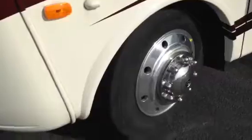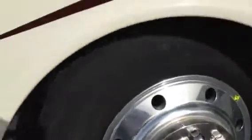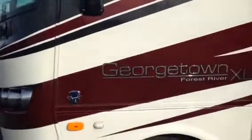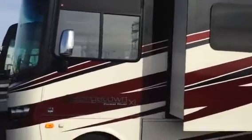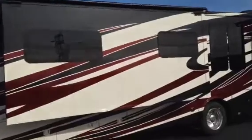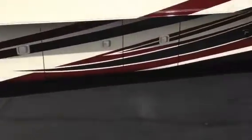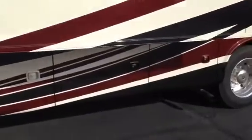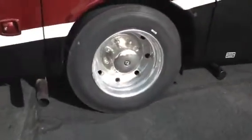Here are those large Michelin tires. Those are aluminum rims — you've got the very best on this Georgetown, they're not cutting any corners. We have a large slide right here and then a bedroom slide. If you look underneath, you're going to see all the storage — lots of storage underneath there. And again, the big beautiful rims on there. What a stunning coach.